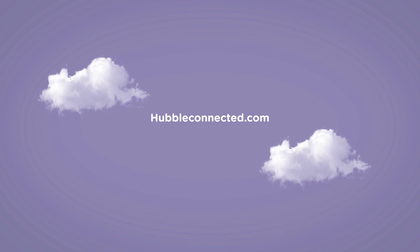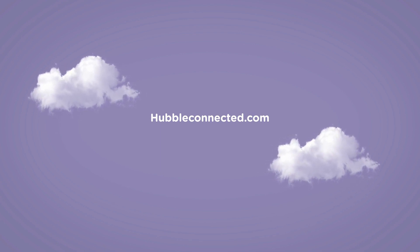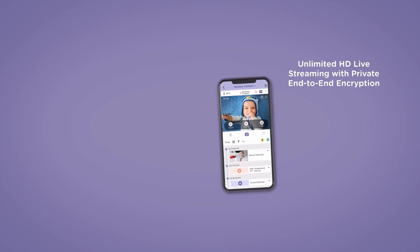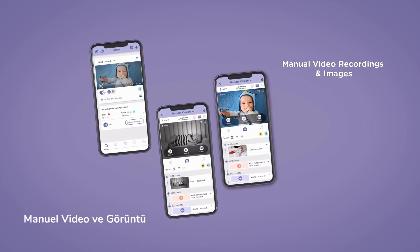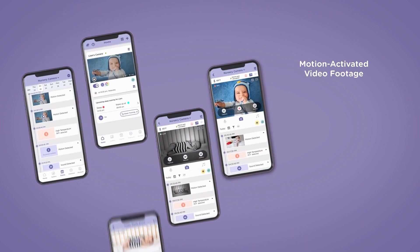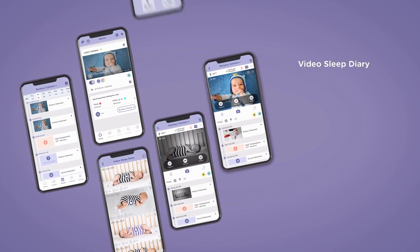Explore more smart features at hubbleconnected.com, which include unlimited HD live streaming with private end-to-end encryption, enhanced night vision, manual video recordings and images, motion-activated video footage, baby video sleep diary, and baby zone.